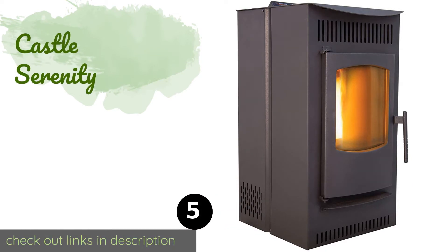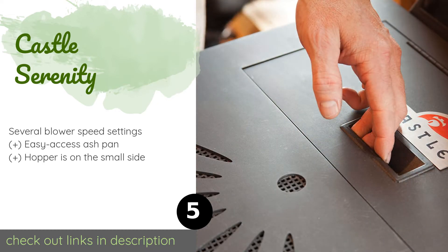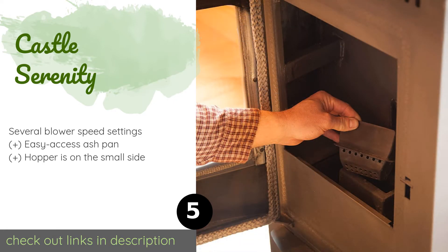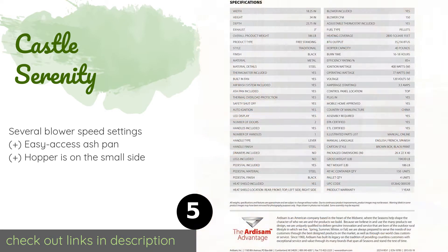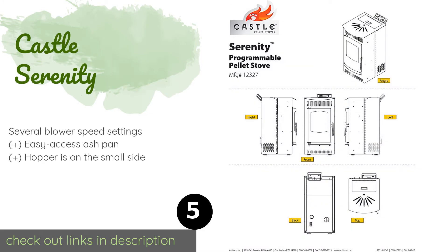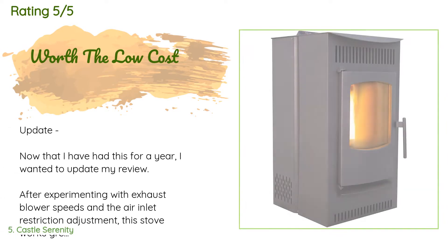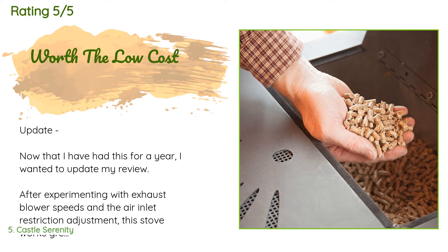The number five is the Castle Serenity. It offers five feed rates, allowing you to choose how quickly it burns through fuel. It also lets you preset temperatures in advance so you can return to a warm home without wasting energy by running it all day. The price is around $1,099. There are 139 customer reviews with an average rating of 3.9 stars.